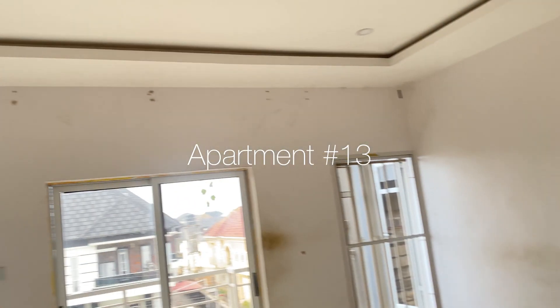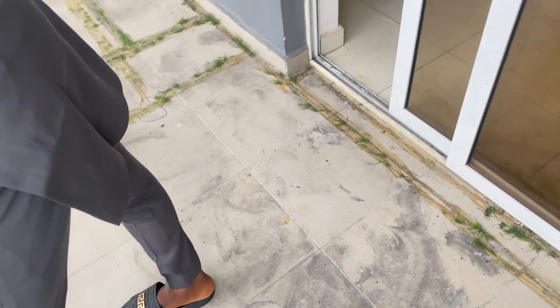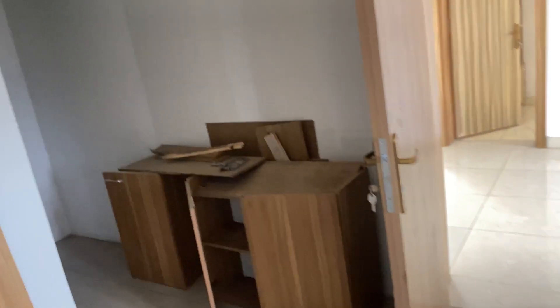Apartment number thirteen — we really liked this one. It has a nice-sized balcony, comes with AC, is upstairs, and is three bedrooms within our budget and closer to where we need to be. It has a big living room with space for a dining table. The kitchen is amazing — it comes fitted and has a pantry, and the pantry space is just amazing.